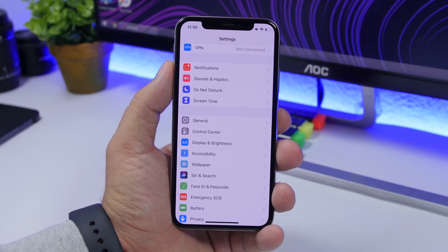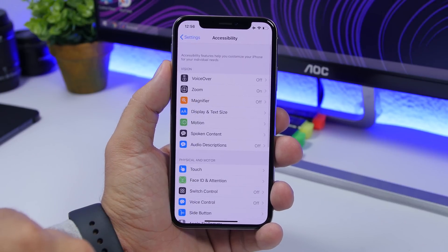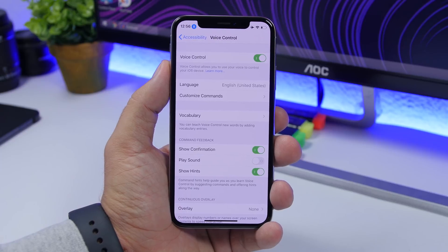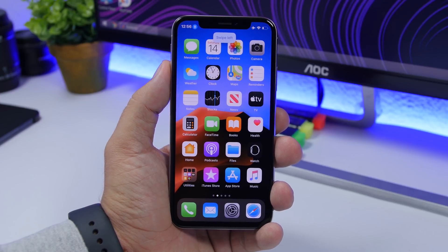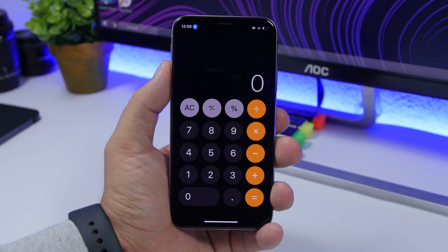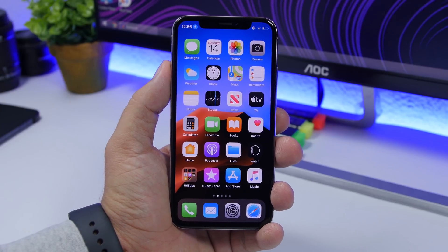Starting off with voice control — this is a very cool feature of iOS 13. Go to Settings, then Accessibility, then Voice Control, and you can enable it from here. As you can see, you can basically control your iPhone with your voice. You can do everything you want: go home, swipe right, swipe left, show grid, tap items by number. Basically everything on your iPhone can be controlled only with your voice.